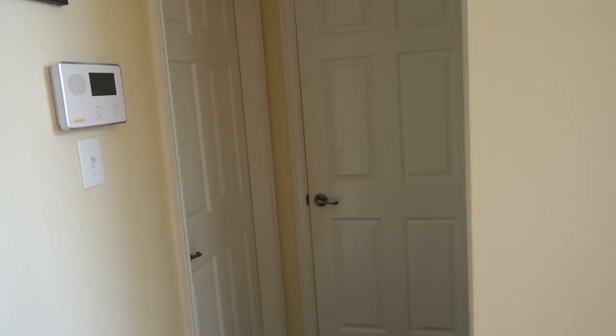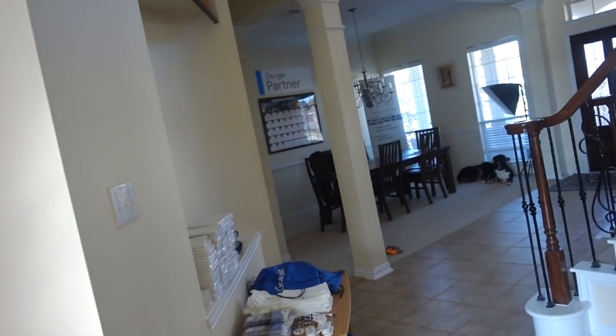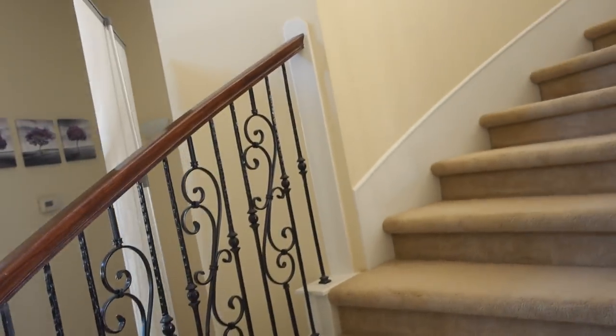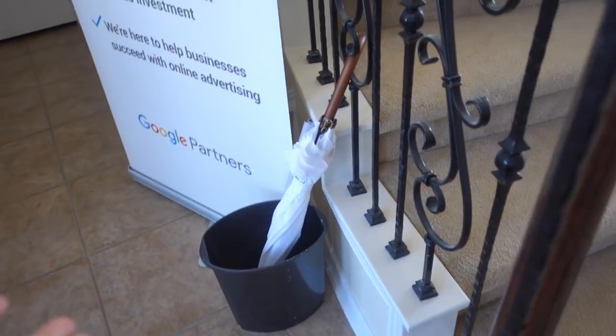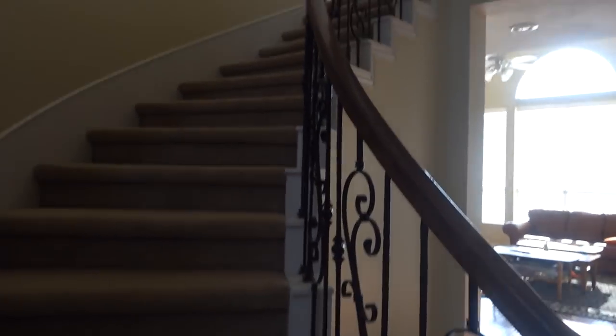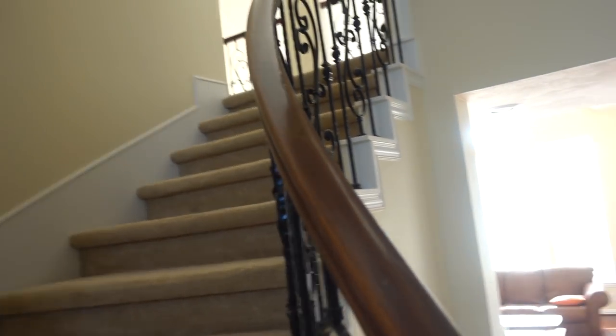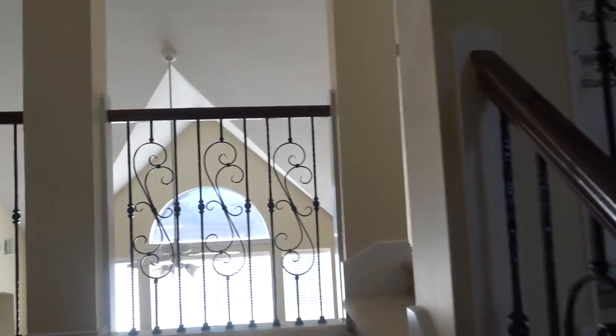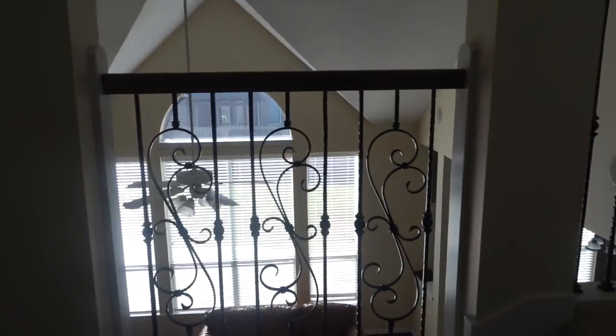Alright so laundry room — not gonna take you through that. Huge free car garage, but not gonna take you to the garage. It's pretty messy at the moment. You got more Google banners. You got the Google umbrella which works one time and then it doesn't work anymore. It's funny because Google should not be producing umbrellas — that's not their expertise. In fact they're very poor at producing umbrellas.